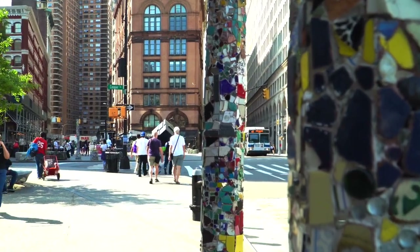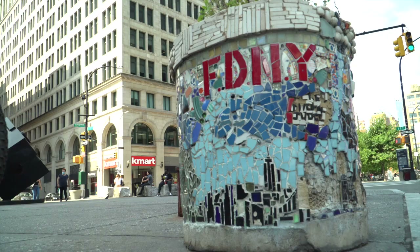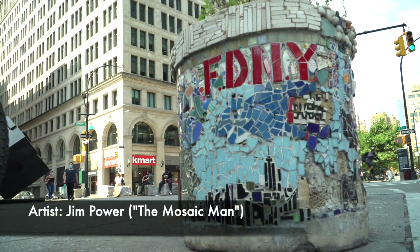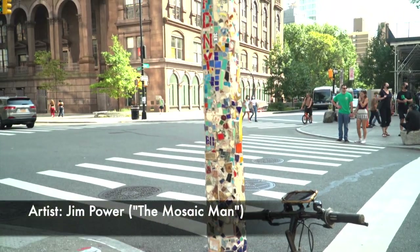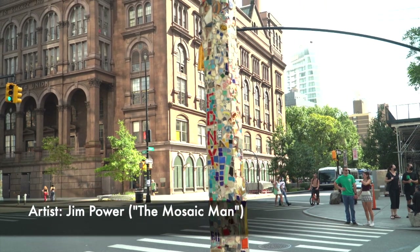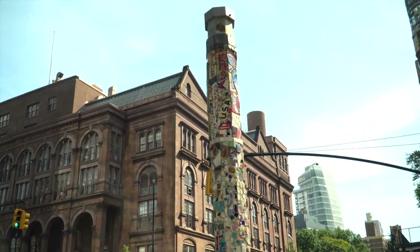The Mosaic Trail is, I guess, guerrilla art — it was not originally commissioned. Probably 30, 35 years ago, a man by the name of Jim Power decided to create a trail from Broadway and 8th Street east to Tompkins Square Park in and around the village. And now, fortunately, they'll be part of the history and the city's fabric forever.